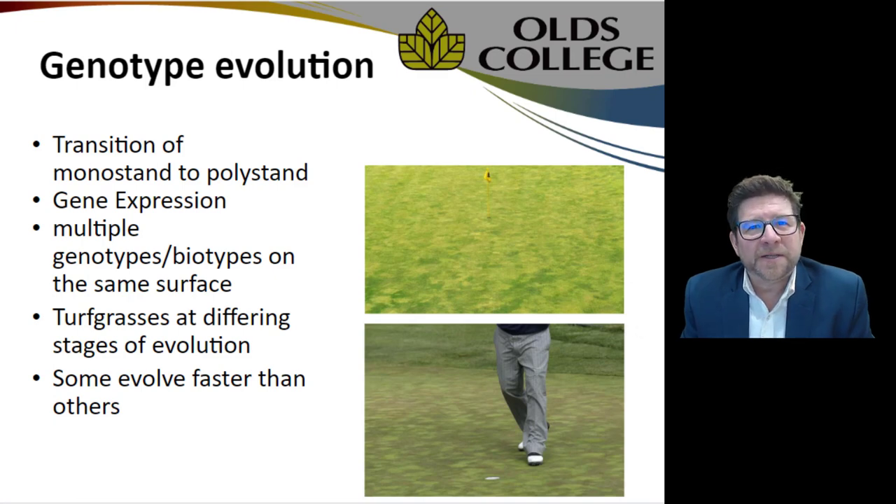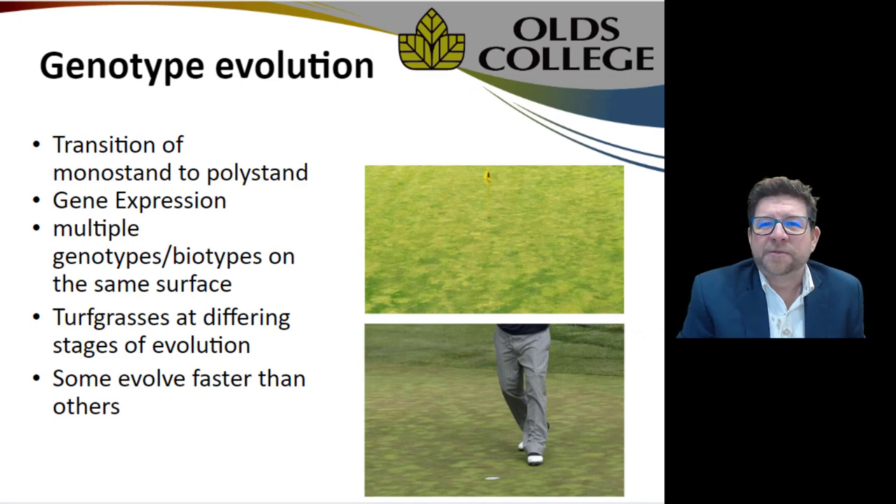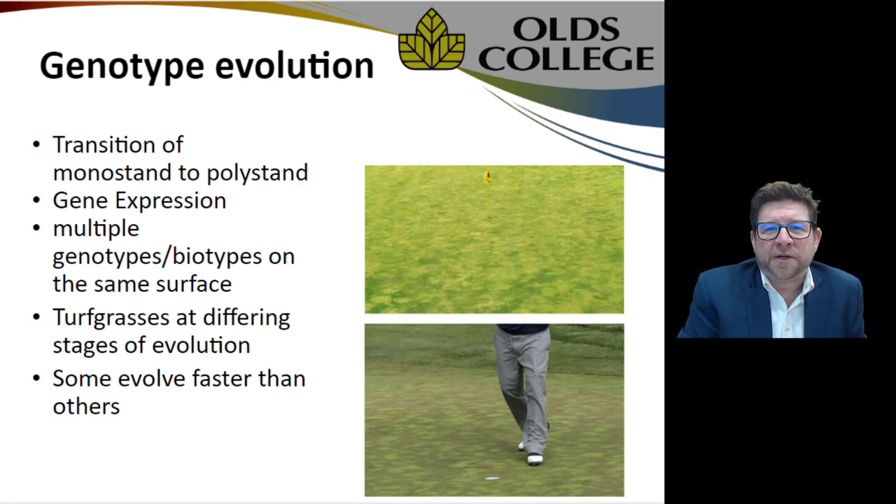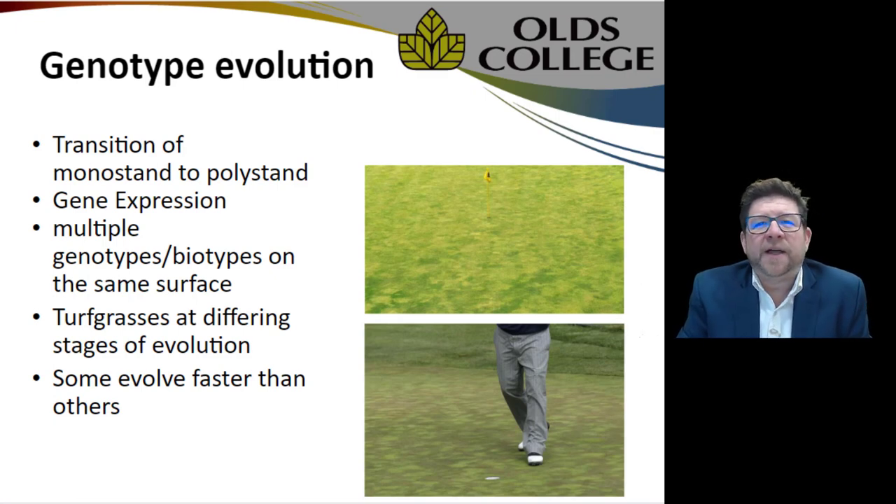The upper picture shows Pebble Beach in a transition from a bentgrass mono-stand into a poly-stand of bentgrass. Gene expression has produced multiple different biotypes on that same putting surface, and you can see it looks a little sick — like some kind of error or disease, but it isn't. This is just turfgrass expressing itself at different stages of evolution: some darker, some tighter and more dense, some simply evolving faster than others.